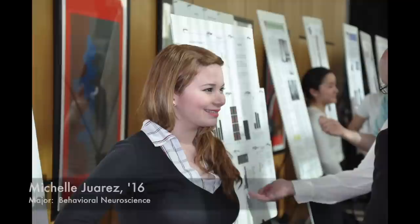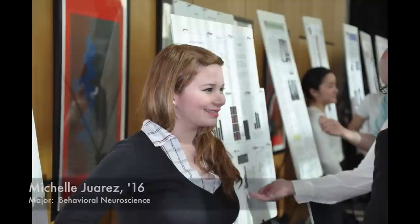Working with Dr. Ware, she's so helpful, so educational, and very supportive of everything. Having her as a mentor during my C-Phages experience really allowed me to discover science in its fullest and become a better scientist. My name is Michelle Juarez. I'm majoring in behavioral neuroscience, and I'm in the class of 2016.